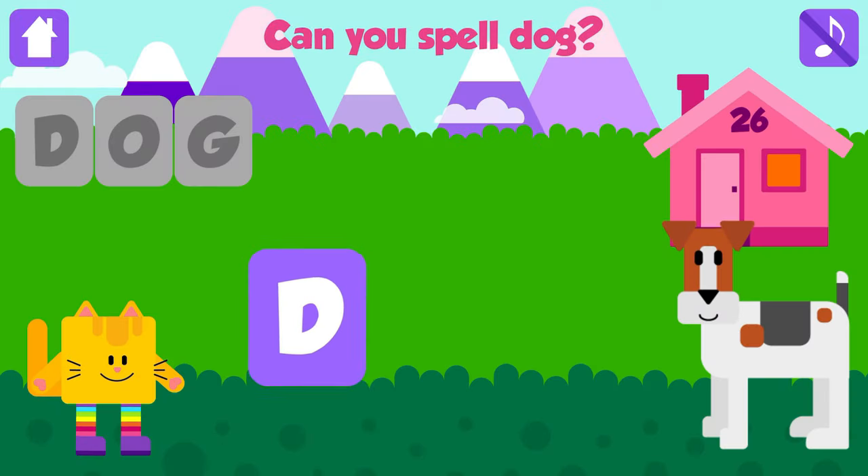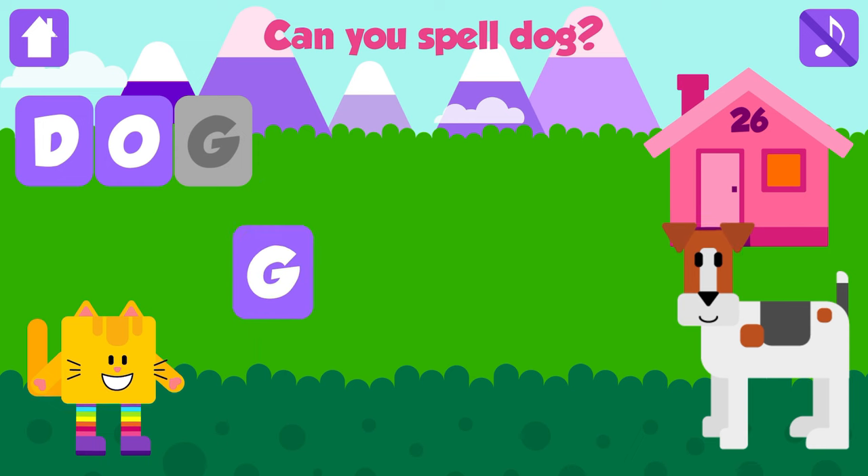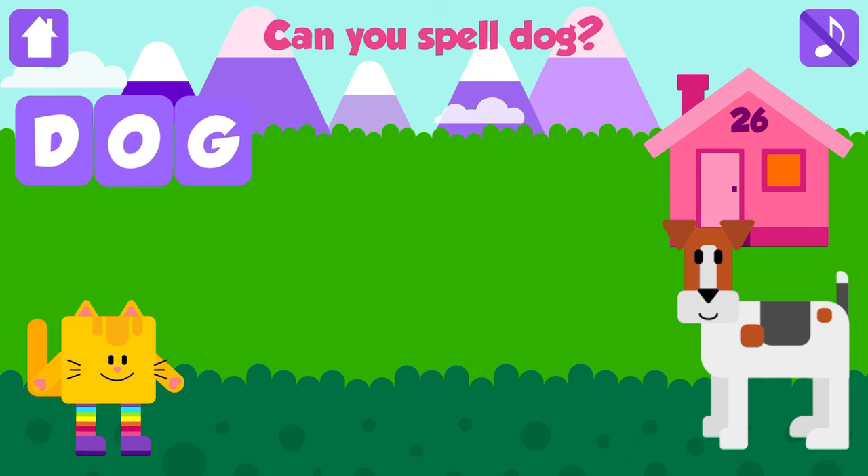Can you spell dog? D. Fantastic. O. Excellent. G. Dog. D, O, G. Dog. Nice job. Yippee!